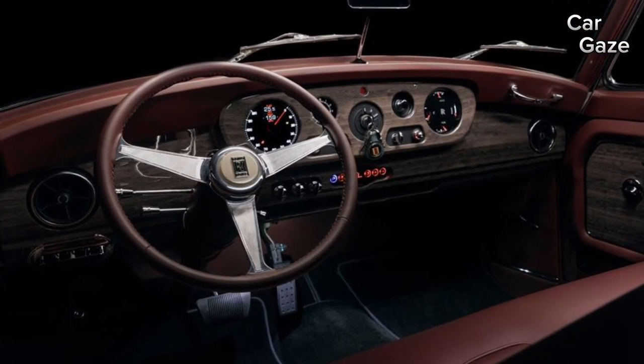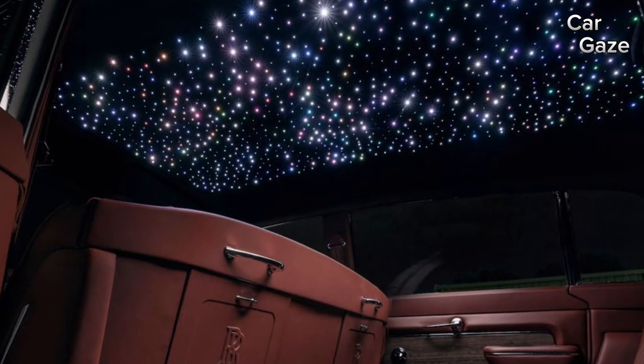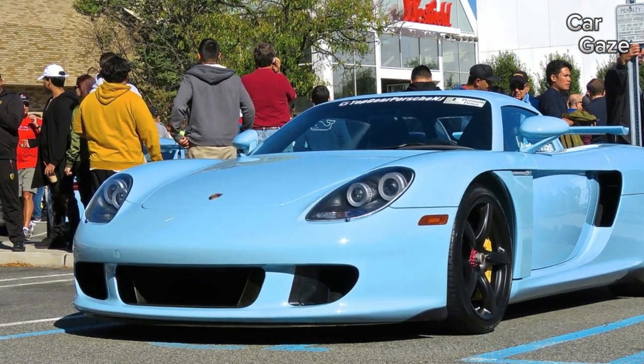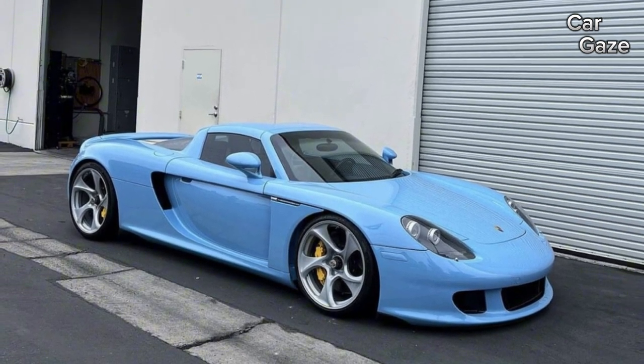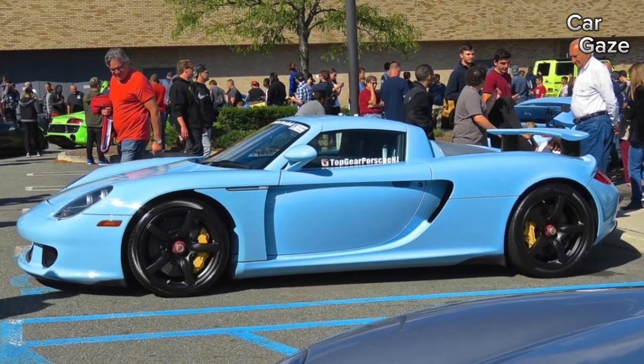Amidst the labyrinthine halls of the Las Vegas Convention Center, it's the lesser-known projects that steal the spotlight. Amidst the array of stunning supercars like the captivating blue Porsche Carrera GT, our focus here gravitates towards the eccentric builds that undoubtedly demanded unwavering dedication from their creators.